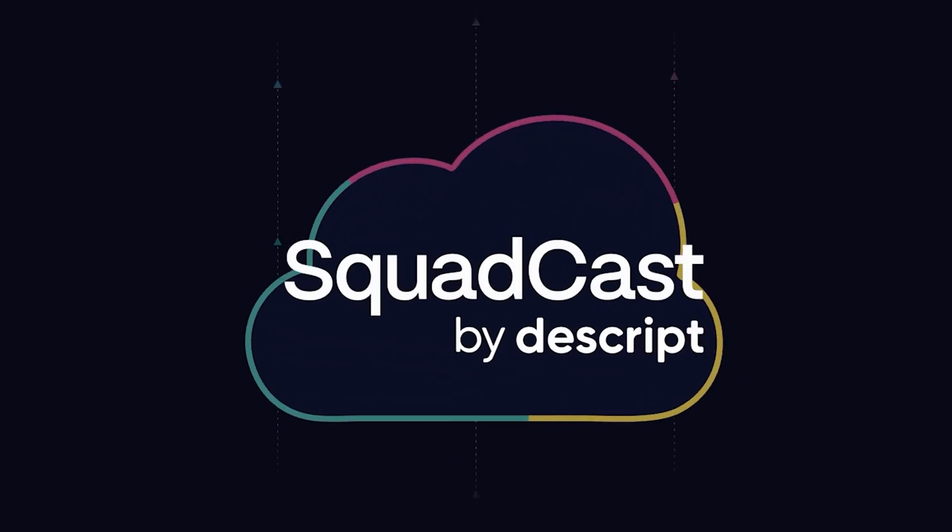Podcasters that want to record over the internet — which these days is all of them — have been stuck between two bad options: either shell out yet another subscription for a dedicated remote recording tool, or use video conferencing software and just deal with the lower quality recordings and connection glitches.